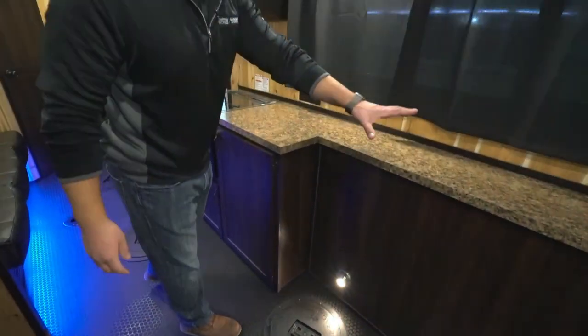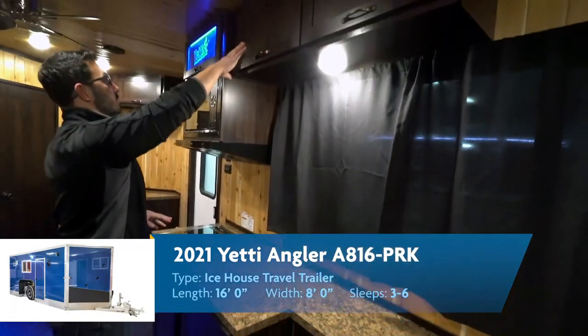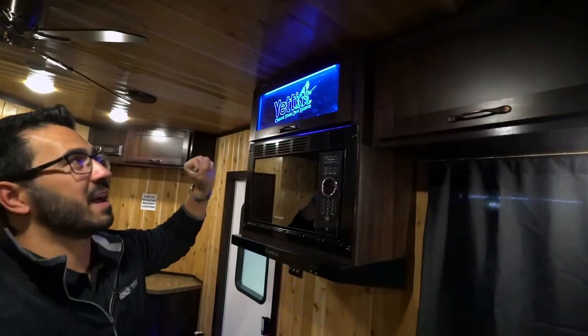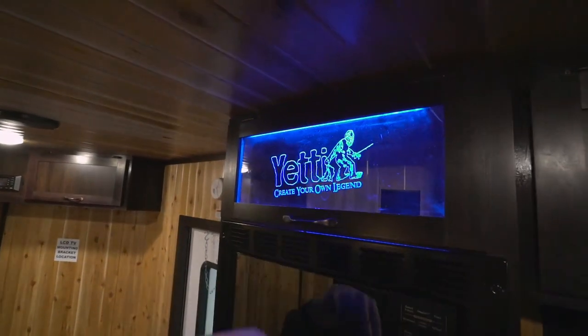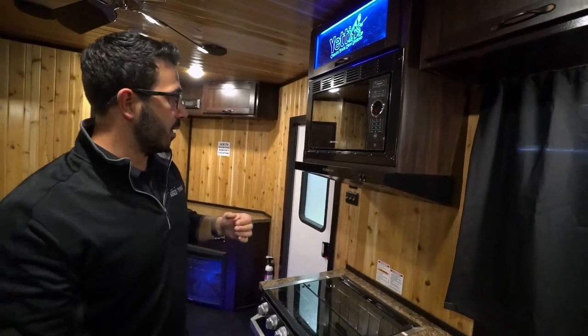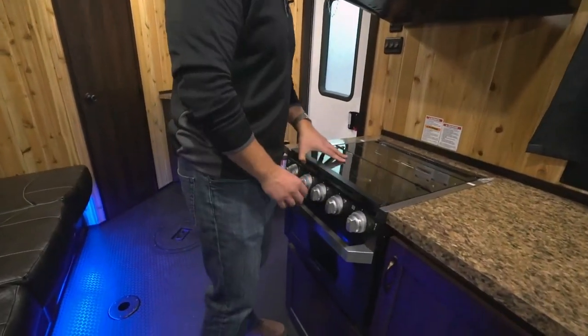Good countertop space all along here. Again, more outlets, more windows. Storage up top with LED lights — they lit the head up. I'm normally not a fan of blue lights in RVs, but I do like it here when you're accenting something like that. Of course, it is just very functional storage. Microwave right down below your hood, and you'll see the three-burner recessed cooktop.